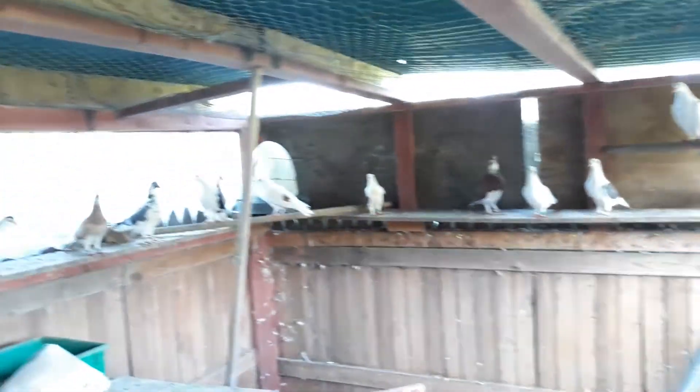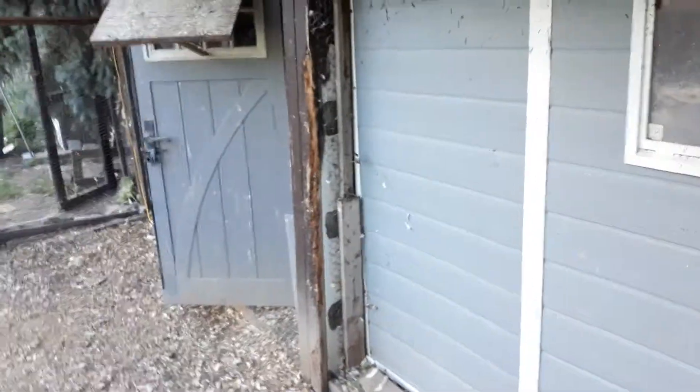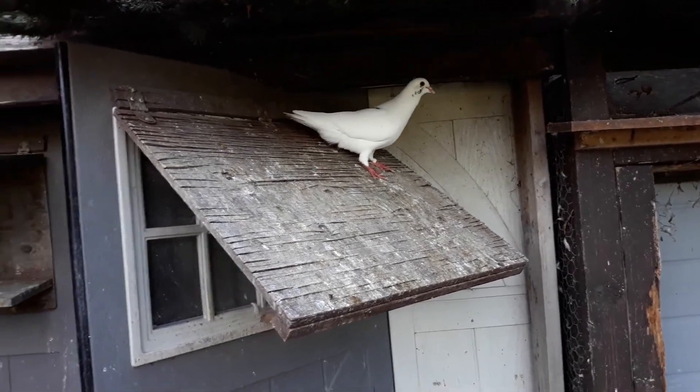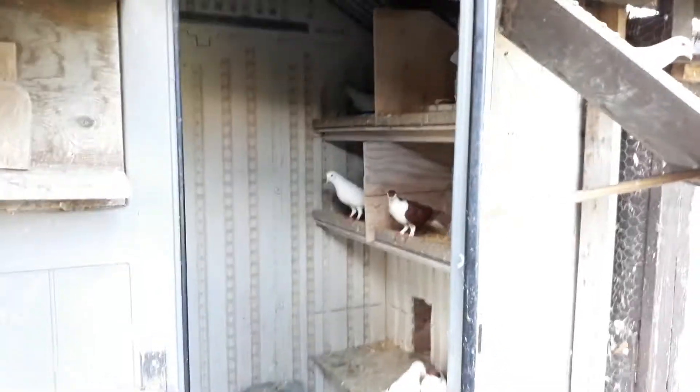In case you were wondering, this is where Dora and her babies are living for the time being. Anyway, that's just a quick look at my pigeons - and now I get to get back to cleaning them.